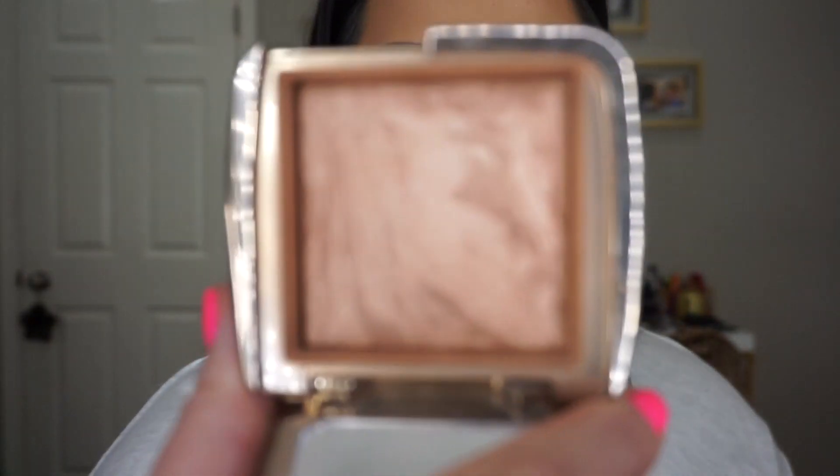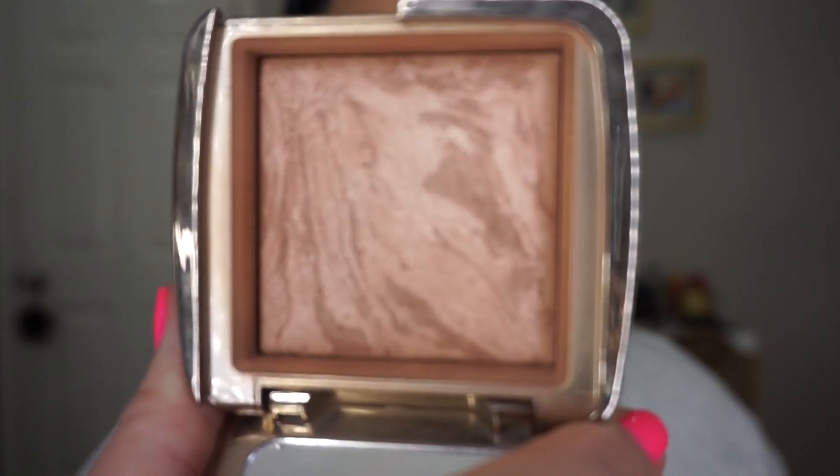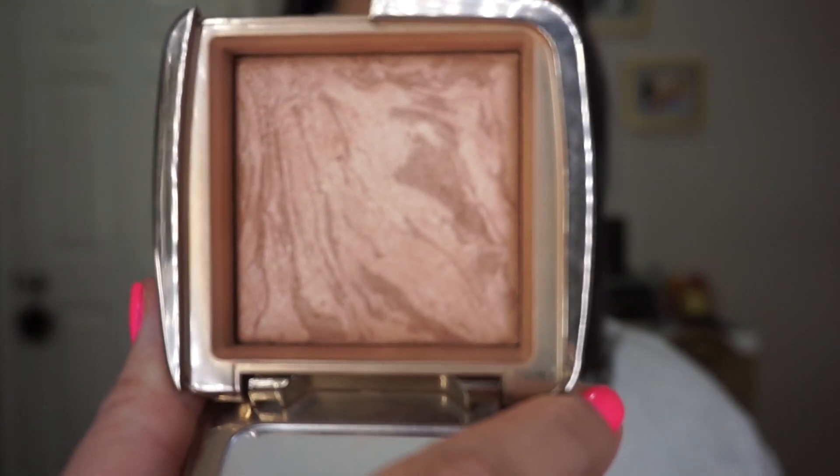Back in the day I used to wear it all the time. The Hourglass Radiant Bronze Light — this is such a beautiful bronzer. It just gives your skin warmth and glow and looks like a beautiful sun-kissed finish. It's such a light formula and it's finely milled. It looks stunning on the skin and you just don't detect it — it's such a beautiful product.